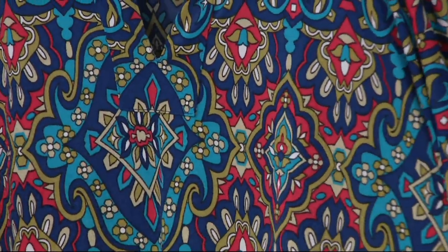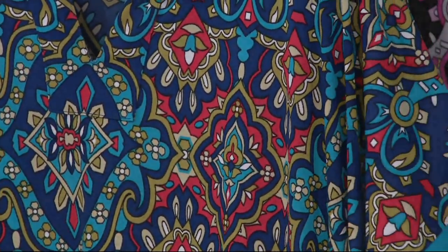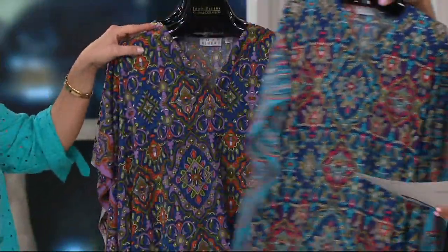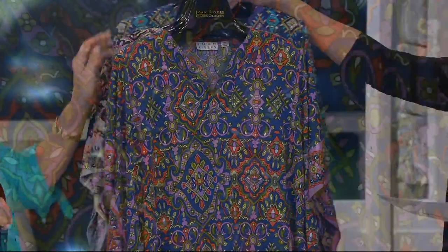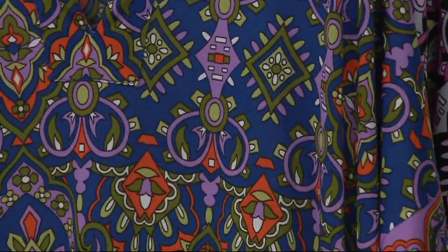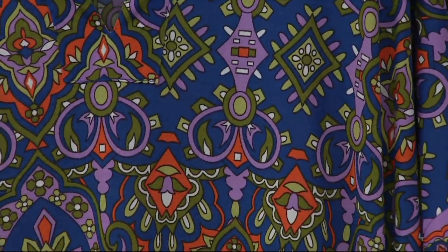This looks terrific with the Joan Favorite necklace from the private collection — it almost matches perfectly. And then lastly, we have it for you in purple multi. It's almost like it's against this indigo background. It is very cool with the greens and the oranges. Really beautiful combinations of colors.